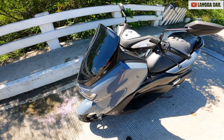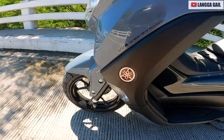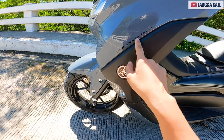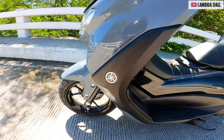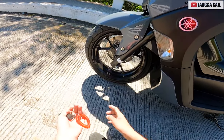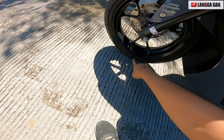Tapos naka Blue Core na din siya guys, so kaya matipid talaga ito sa gasolina itong 2.1 version, katulad din nung 2020 version na naka Blue Core din. So si 2.1 version guys is naka VVA na — meaning Variable Valve Actuation. So it gives you torque in low speed and power in high speed.